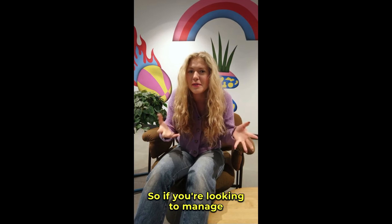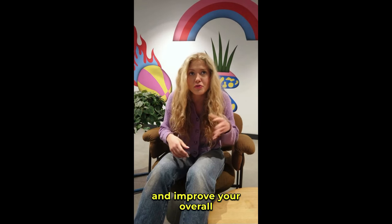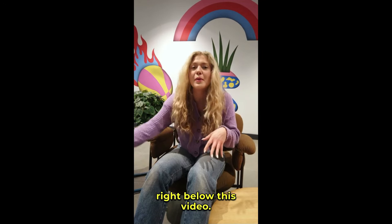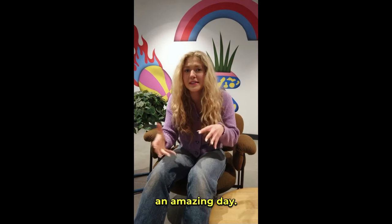So if you're looking to manage your blood sugar naturally, increase your energy, and improve your overall health, I highly recommend giving PlantSulin a try. Don't forget, the link is right below this video. Thanks for hanging out with me today — I hope you all have an amazing day.